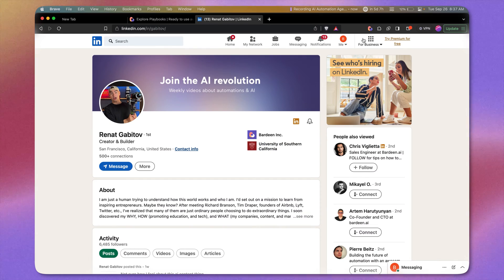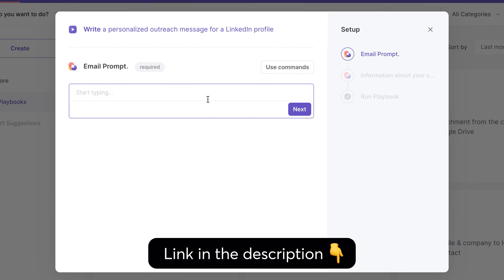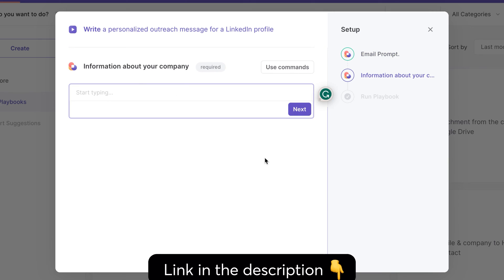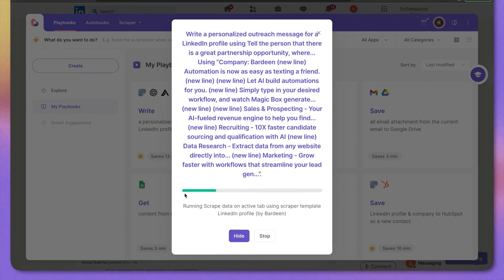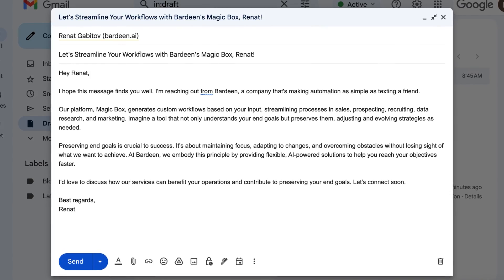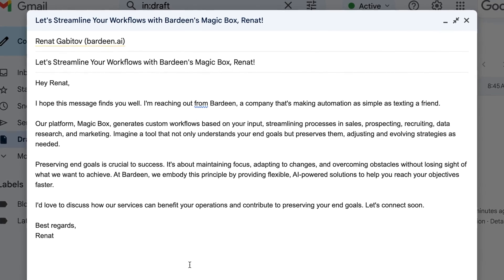Go to any LinkedIn profile page and open Bardeen, then click on the card called 'Write Personalized Outreach Message' — link in the description. Type in a prompt for the email, then input some information about your company. Click 'Remember Input' so this information is saved and you can run the automation with just one click. Let's click 'View' to see it in Gmail — and just like this, here we have a draft for a hyper-personalized outreach email generated by AI with one click.